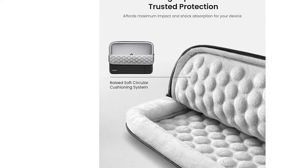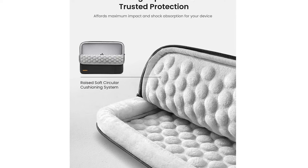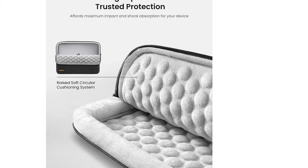Our analysts also appreciate the foam padding and sturdy construction. Just note that while we didn't experience this, some online reviewers noticed that the unique circular padding left abrasive marks on their laptops.